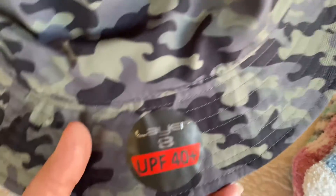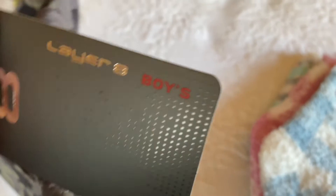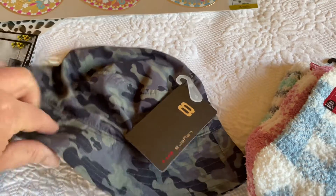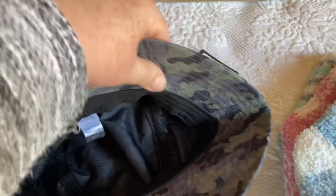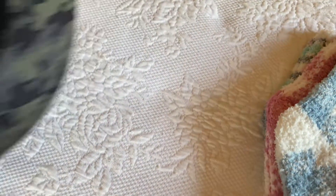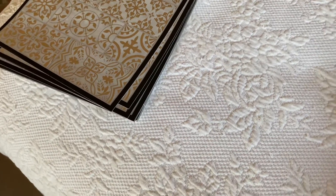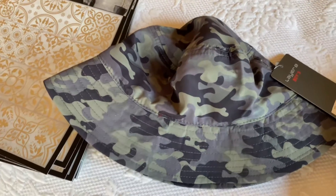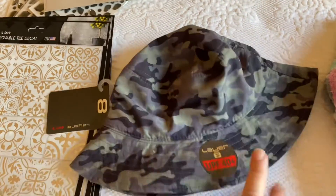I saw these at Dollar Tree — it says boys on the label and it's supposed to be a name brand. I had no idea if it would fit on my head, so I tried it and yeah, it's a little tight, so it's definitely a small. I figured I'll try to sell it and see what happens.